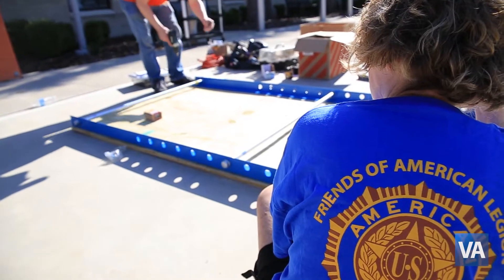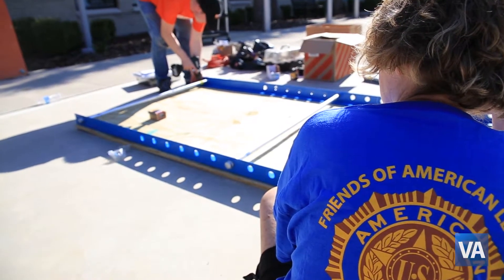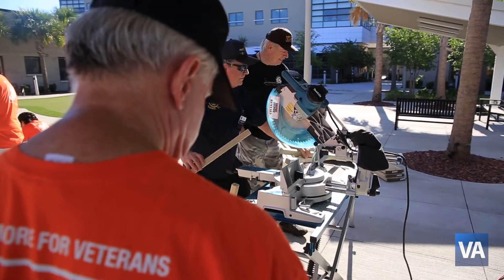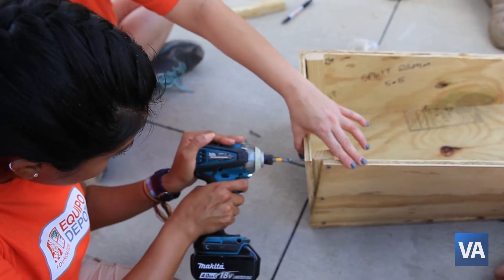We're building a wheelchair obstacle course. Home Depot is out here working through the American Legion as well. It gives veterans in wheelchairs an opportunity to practice and see what it's like to be on uneven surfaces, on ramps, and to challenge themselves to be even more independent.